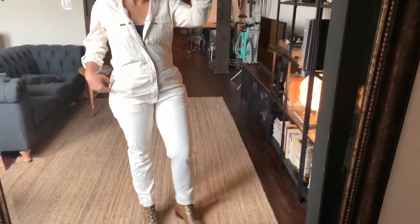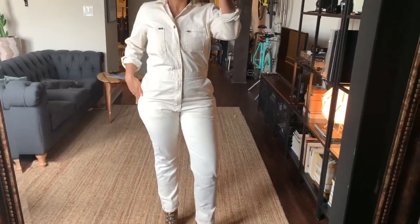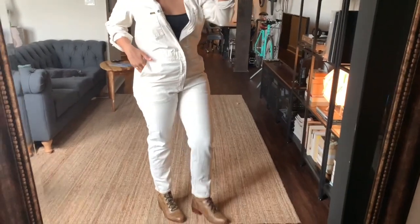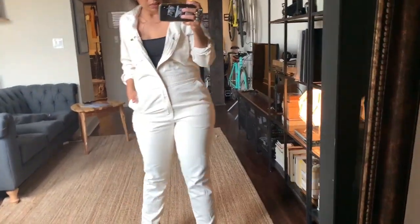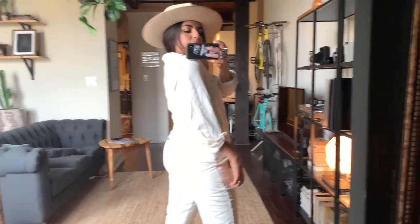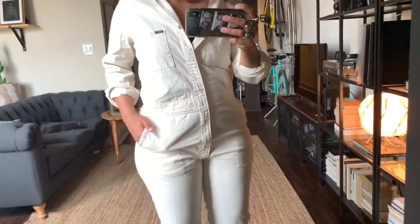Item number six is the Denim Coverall by Lee Vintage. It's a nice heavy denim material — no stretch, not sheer. I got it in a size medium. This item retails for $138 and the Nuuly price is $71.76 — that's a 48% discount. This is actually the second time I'm renting this coverall and I'll probably keep it this time. I just love how effortless one-pieces are.